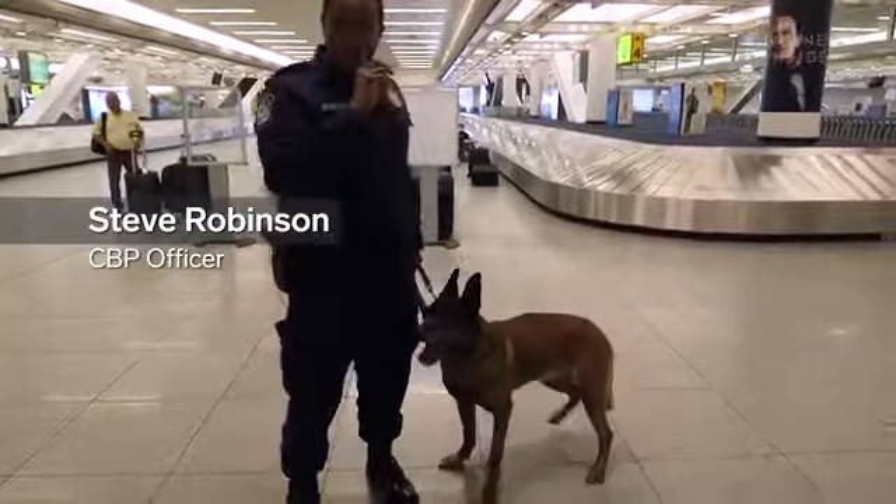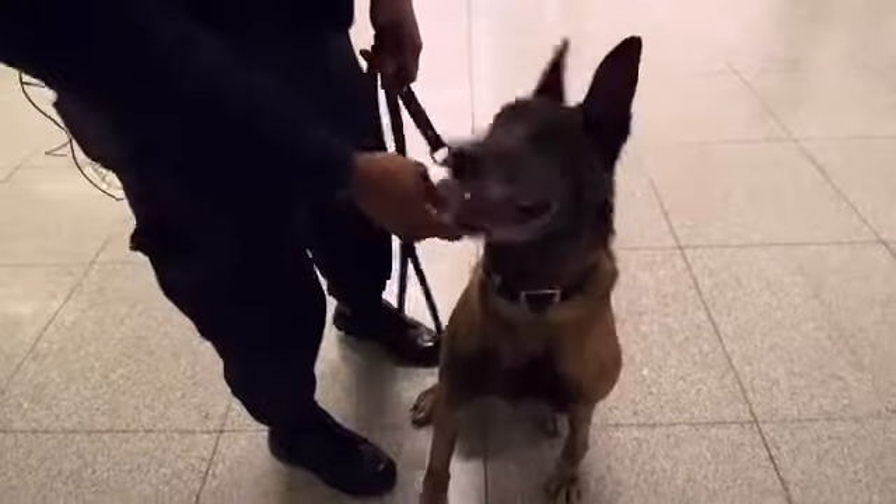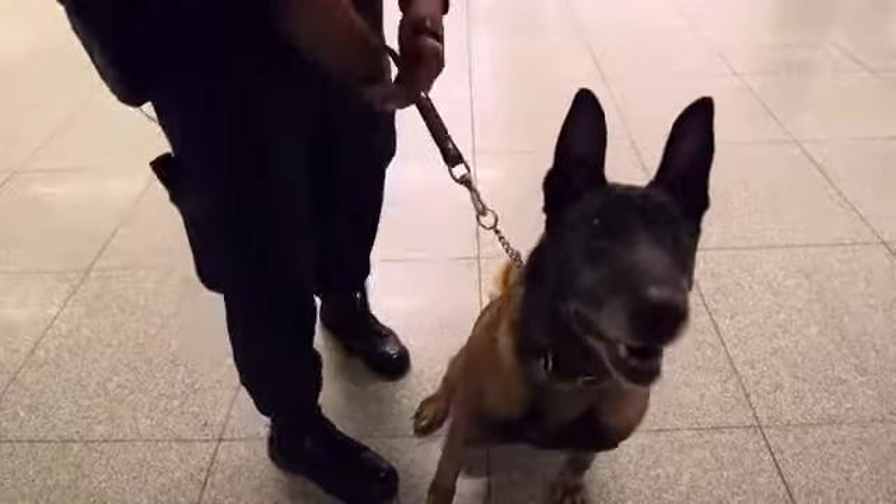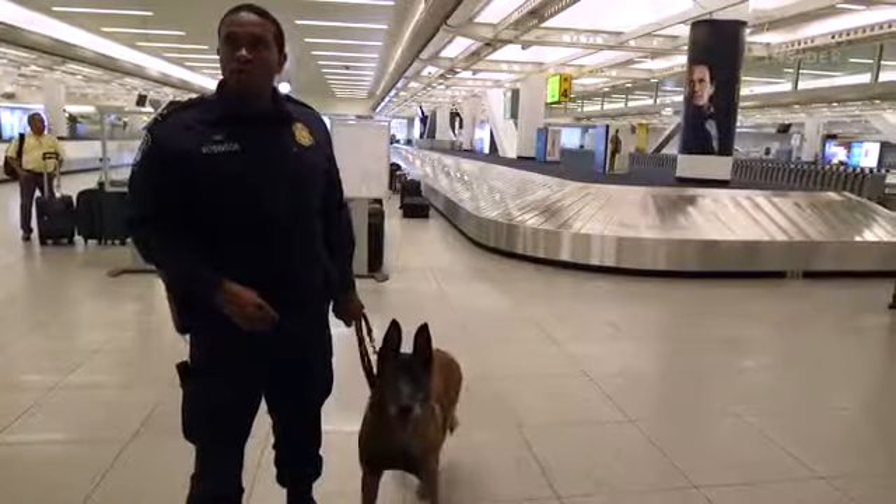This is K9 Spike. He is an eight-year-old Belgian Malinois. He's been with his only handler from day one. He's trained in narcotics. During the duration of their career, he's probably seen over 400 different seizures.